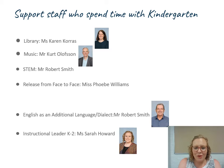They'll see Mr Kurt Olufsen for music each week, and Mr Robert Smith for STEM — science, technology, engineering and mathematics. He's very excited about getting some robotics out with our kindergarten children this year. All teachers are also entitled to release from face-to-face time, and for some classes this will be taught by Ms Phoebe Williams. Mr Smith also teaches English as an additional language or dialect, so children learning English as their second language may chat to you about Mr Smith.